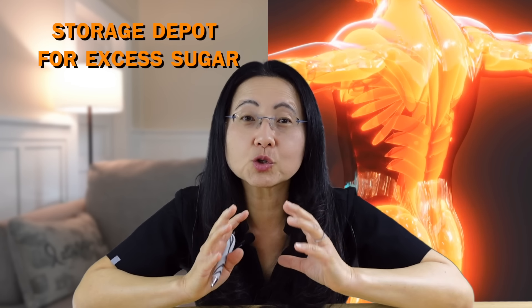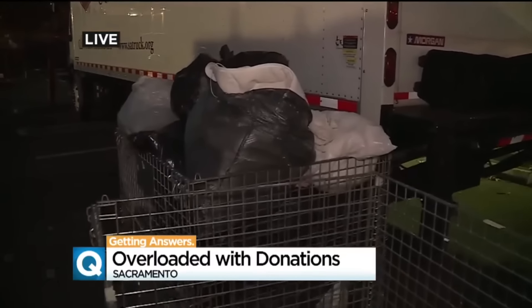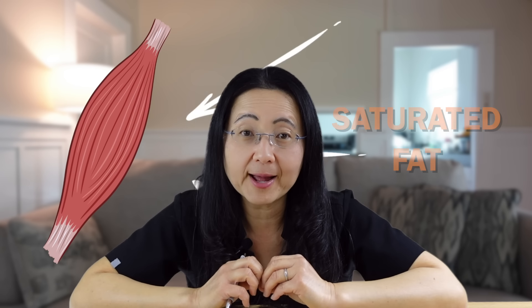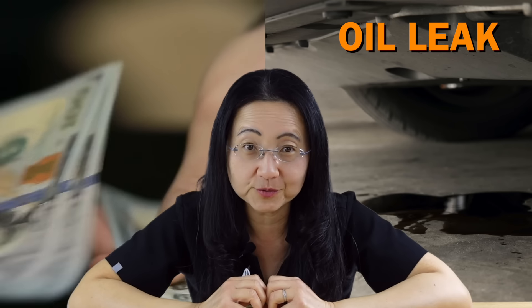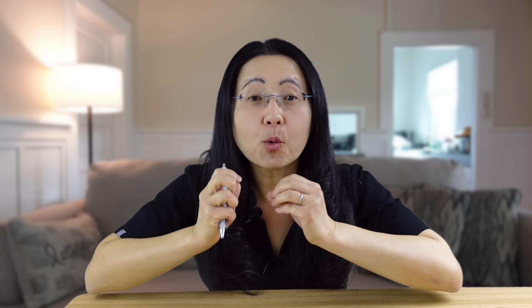Your muscles are actually the storage depot for excess sugar. The more insulin sensitive you are and the more insulin receptors you have on your muscle tissue, the better you can absorb the glucose that you eat. Muscle cells are like a donation store — they keep taking your sugar donations until they are full. Likewise, when your muscle cells collect saturated fat, they reduce their insulin receptors to signal they no longer have storage capacity for sugar. The problem is actually much worse — saturated fat causes structural damage to your muscles by poisoning your mitochondria. This is called lipotoxicity, and it can happen in your liver and your pancreas.